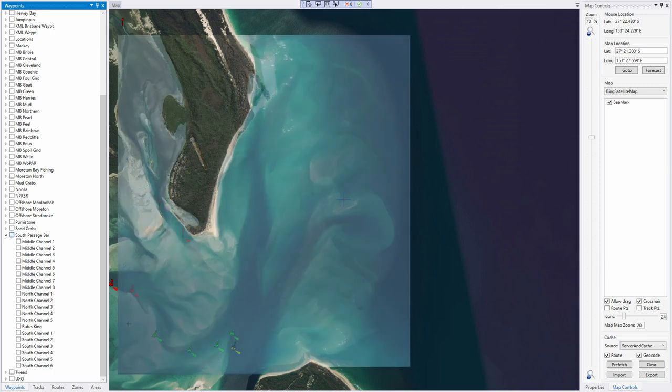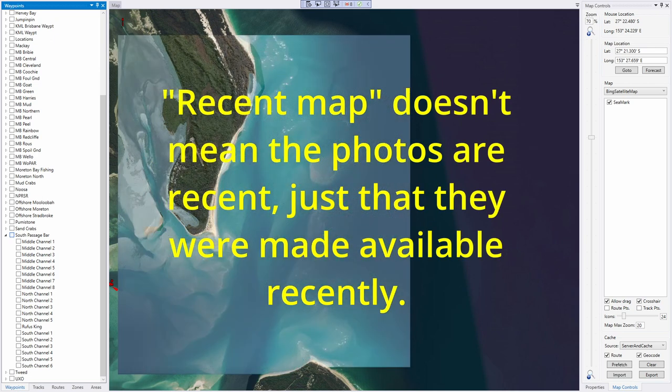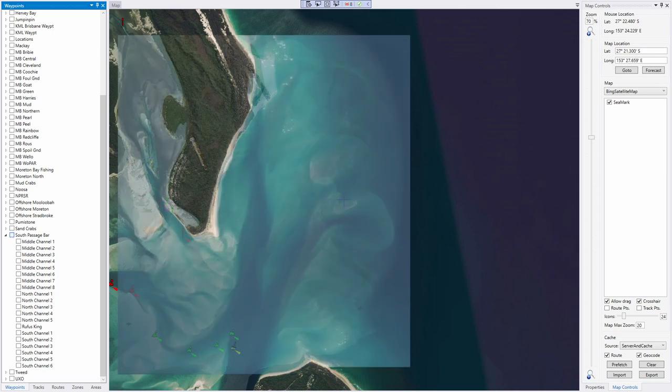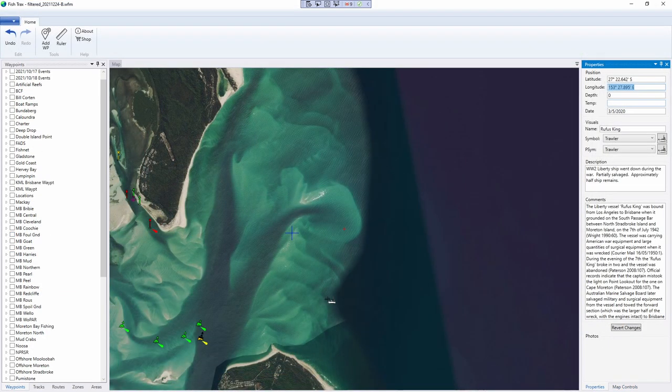I have a couple of maps here that illustrate how much the bar changes. One set is a recent map from Bing satellite maps updated sometime in the last year. The other map is from Mapbox, from a different period. What I want to show you is just how different the bar looks on these two sets of maps that are both taken within a year, and also note that neither one of them lines up with the channels I followed the last time I went out.